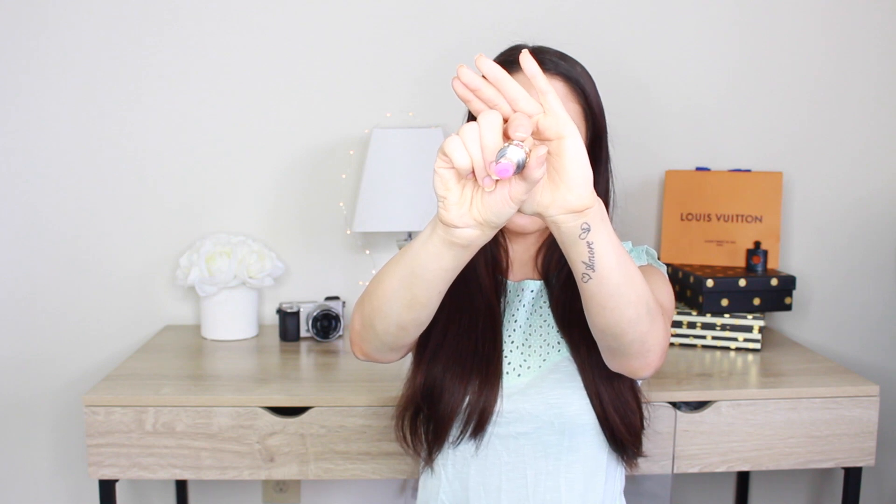I picked up this new lip balm by YSL called Tint In Balm. I swatched a bunch in store and this one was sold out online — I was happy they had it in-store. It smells really good, almost like watermelon or just a regular melon, though it's not strong — you have to really smell it. It's a really pretty shade with a hydrating core in the middle. I haven't used it yet but I swatched it on my hand and it seems very hydrating. It's definitely a balm — it has a slight tint, but you'd need to layer it to build up more color. It'll be really nice for the pool or beach in summertime. It's an elegant little lip balm.